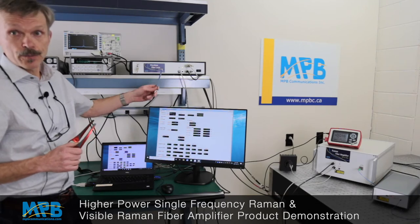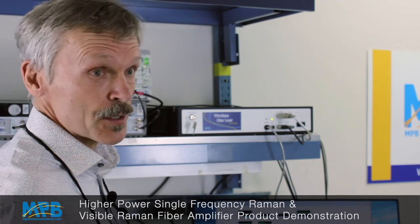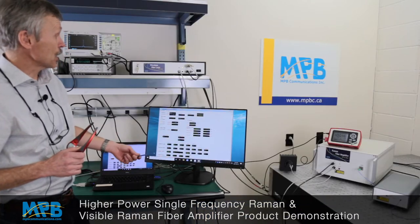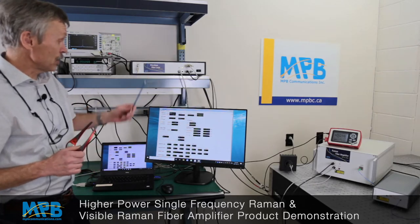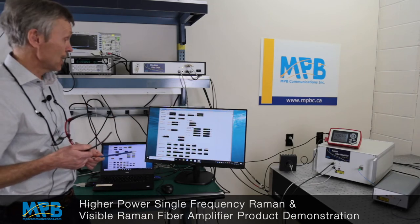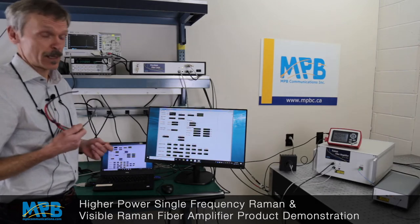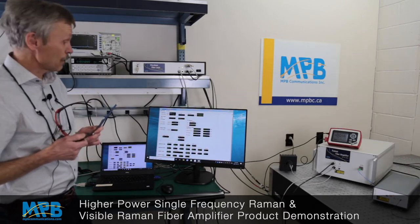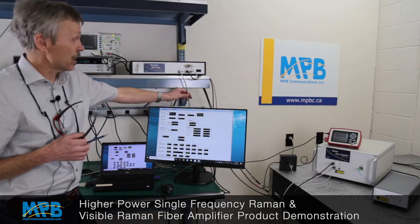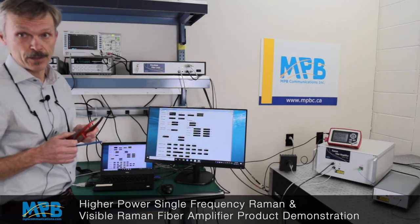Here we have an Ytterbium fiber laser which is used to pump the Raman fiber amplifier, and everything is controlled by a graphical user interface which communicates with the fiber laser. We can monitor all parameters such as seed input power, laser diode current, and temperatures. The unit itself is air-cooled and provides linearly polarized light, which is delivered by this fiber cable to the remotely placed Raman fiber amplifier.